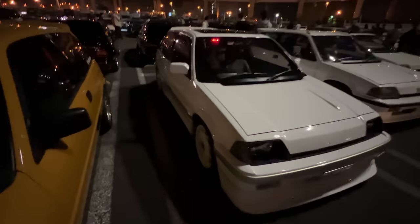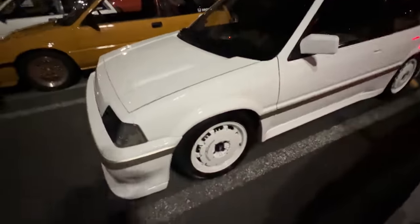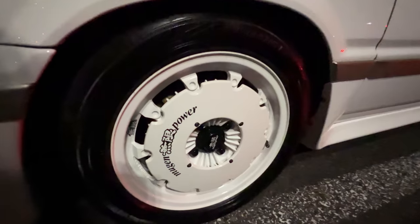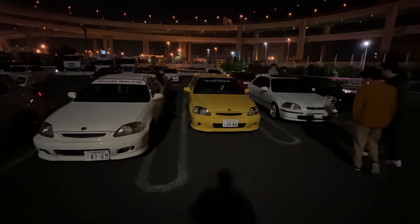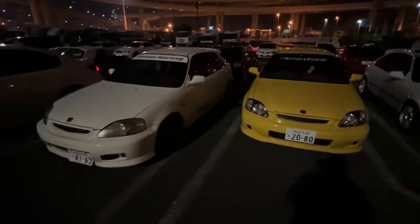Here in the Kanto area — oh look at this with the Mugen wheels, god it's so dark. We'll have to get some cool b-roll. It's way better on this side. Absolutely sick! So we have a few EKs here, Type R's — at least these two are Type R's.